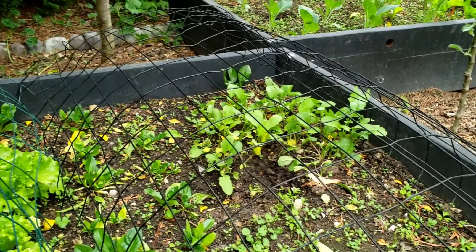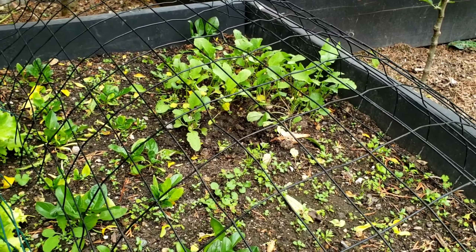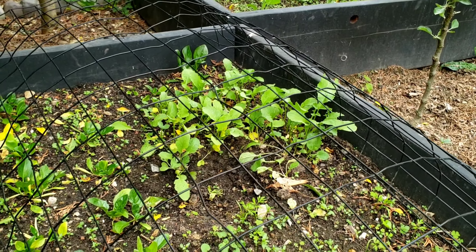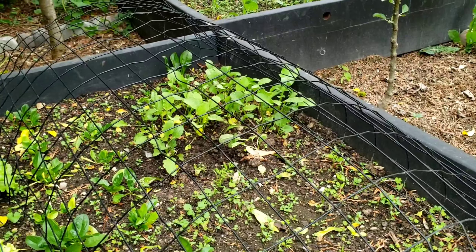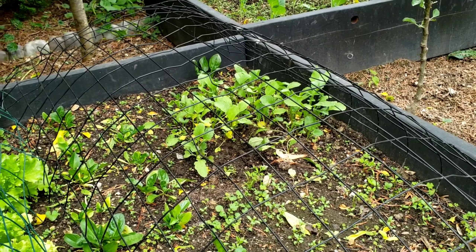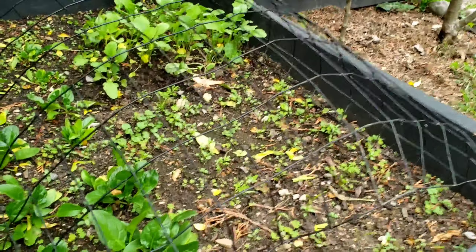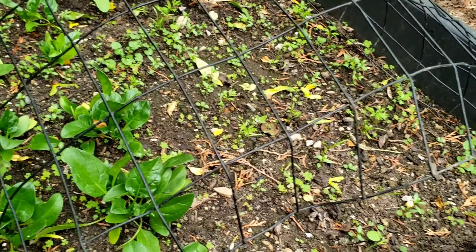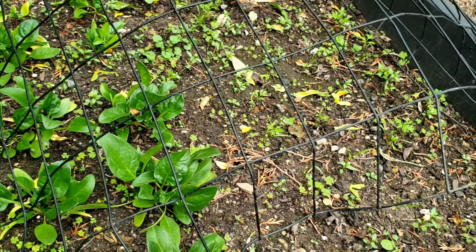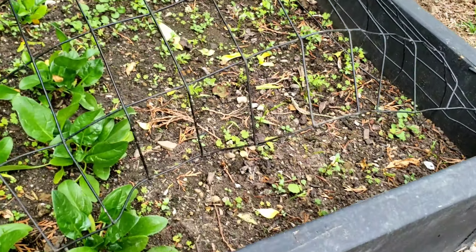Back here are the Nero Tondo radishes. You can see a squirrel managed to get in under the wires and dug a hole right at the corner of them. So far no radishes, and I tend to not be having an easy time with radishes here lately — I guess it's all a matter of the weather. I did plant some carrots right here, and you can see there are a few carrot plants coming up now, along with some weeds I need to pull out. They're a little hard to see in this video, but we'll wait and see how that does.